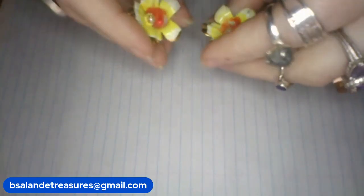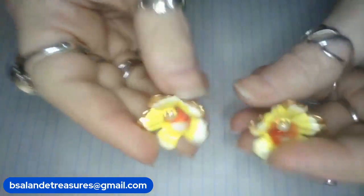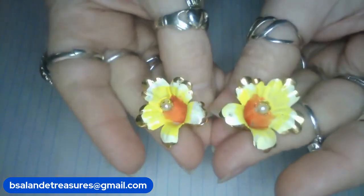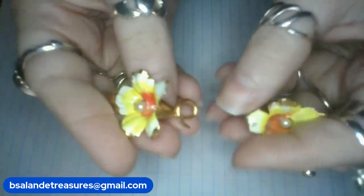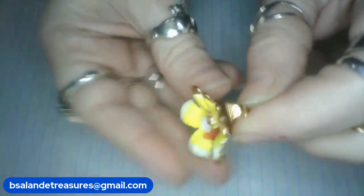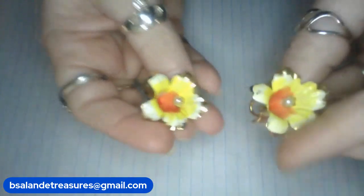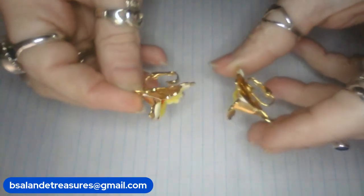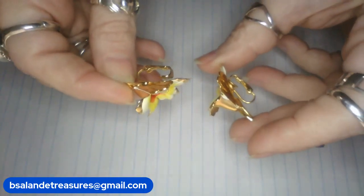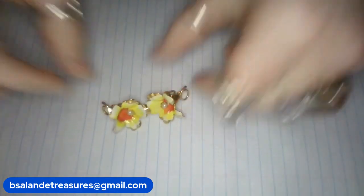Item S as in Sam — I just couldn't resist showing you these cuties: full tone yellow and orange enamel flower clip-on earrings. So precious! These measure about an inch and they are a $12 buy it now — item S as in Sam.